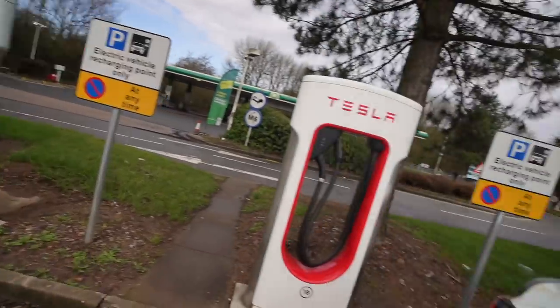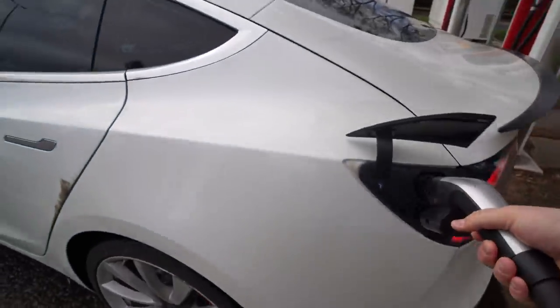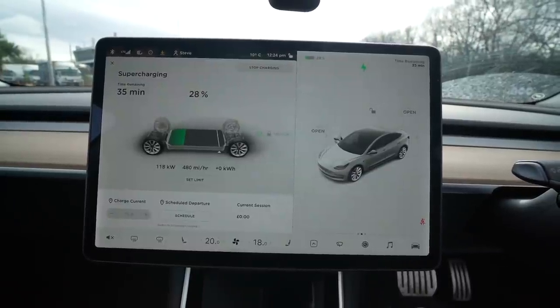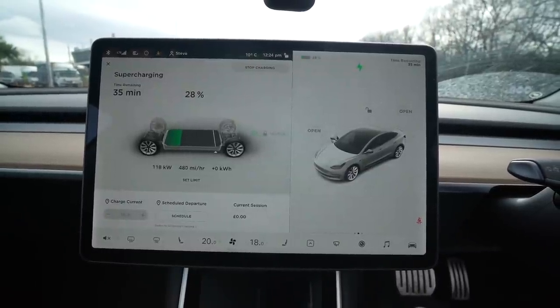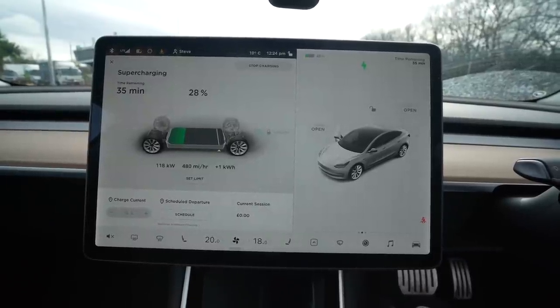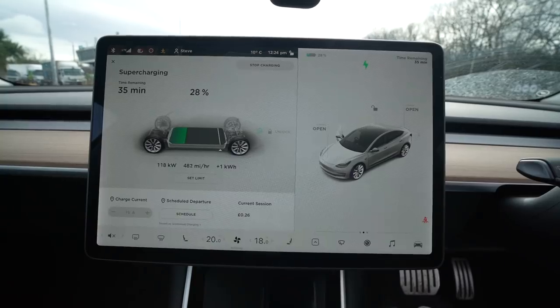Let's stop off, put a few electrons in. Get on the supercharger. Give that 10-15 minutes and that'll have enough for us to get back home. We've got 118 kilowatts here which is 480 miles an hour, so for every hour I'm plugged in we're going to get 480 miles of charge but we don't need that much - maybe 10-15 minutes should be enough.